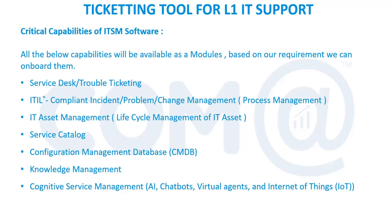We'll cover the capabilities of ITSM software. This software needs to be purchased separately — it does not come bundled with Microsoft. We have to buy it from different vendors. I'll show you the number of vendors available in the industry and what capabilities should be available with the ITSM software.